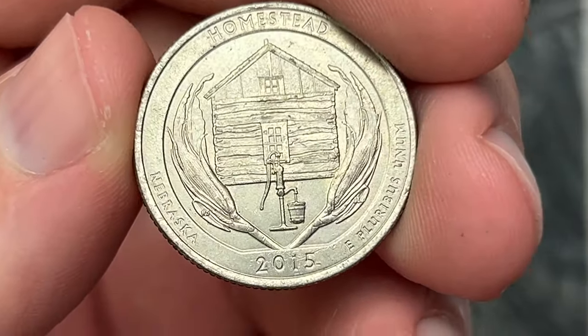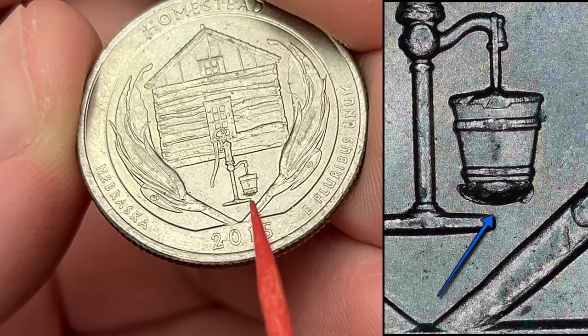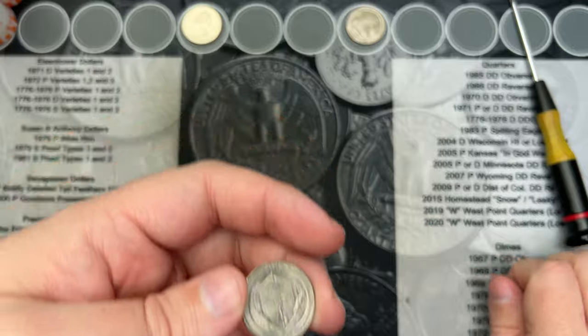Roll number eight, final coin. We got another Homestead. This one has a die chip on the bottom of the bucket. This one is referred to as a leaky bucket because it looks like there's water at the bottom of the bucket.